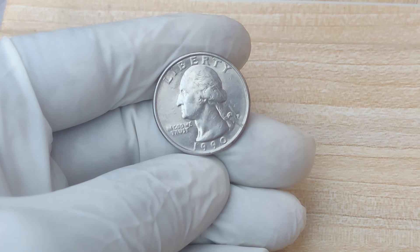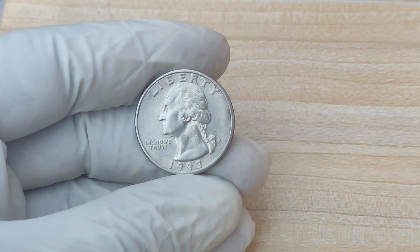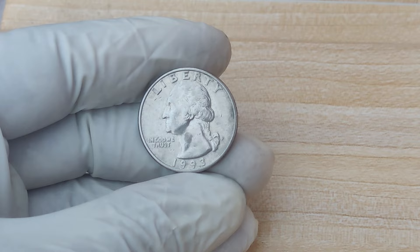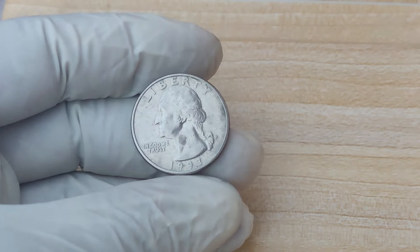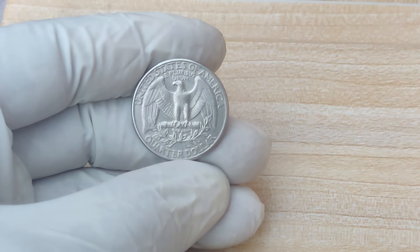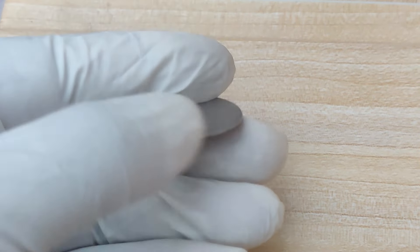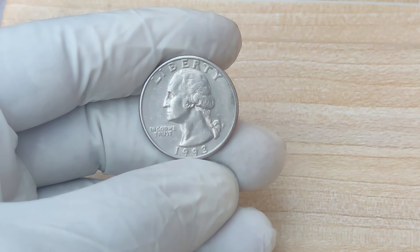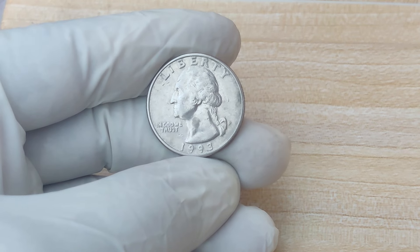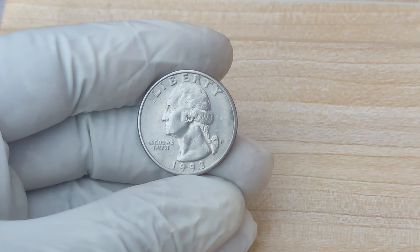We're diving into the world of coins, treasures, and hidden gems you might have sitting right in your pocket. We're talking about the 1993 P Mint Mark Quarter dollar coin. This coin may look ordinary, but there's one in particular that's recently been valued at a jaw-dropping $1.3 million. How did this happen? What makes this coin so rare? And could you be holding onto one of these treasures? In this video, we'll break down the history, unique features, and current market value of the 1993 P quarter that's taken the coin-collecting world by storm.